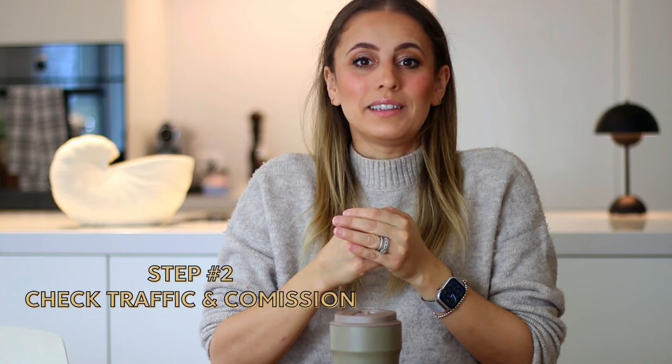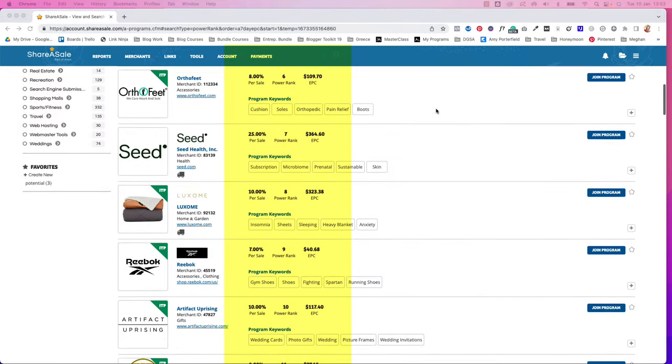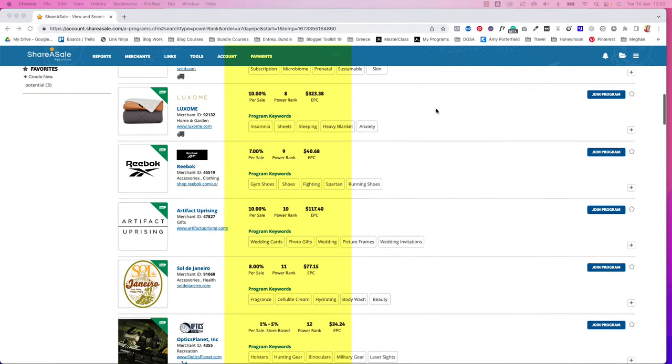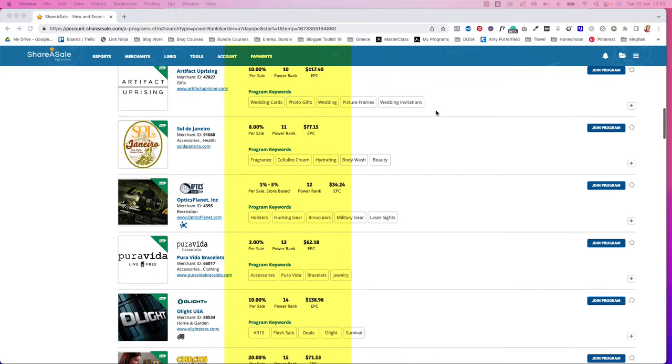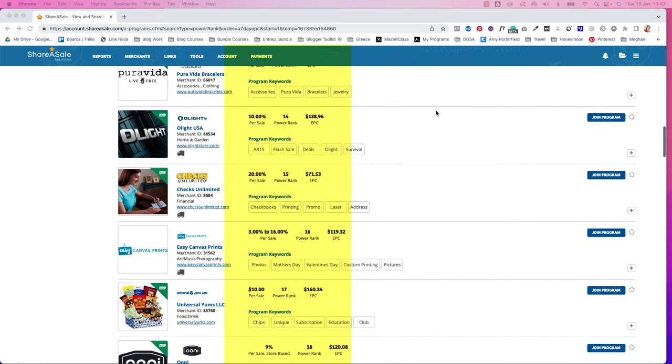For step two, I always make sure that the product I'm promoting has, A, a good amount of traffic — meaning people are actually looking for that product. If there is no demand for that product, you're going to have a hard time making enough sales to build up an online income. And B, that you're getting a good commission from that product. There are thousands of affiliate networks and products out there, and each product pays differently. Sometimes you get paid a fixed amount like $1, and other times you get recurring commissions, like $2 each month.